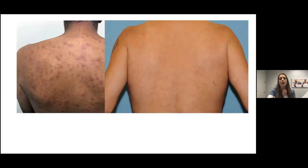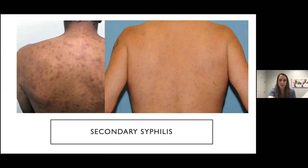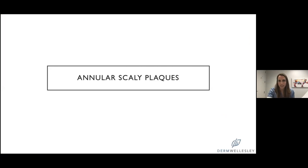And then there's the great mimicker — lots of nondescript pink papules and plaques with some overlying scale. Always something to think about is secondary syphilis, which can present like this as well.